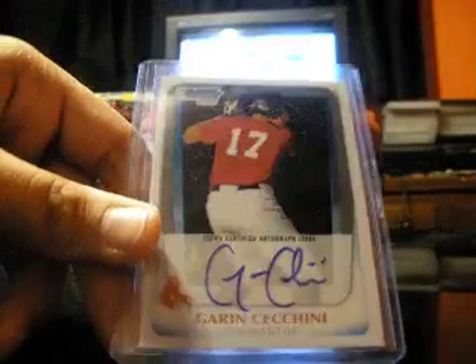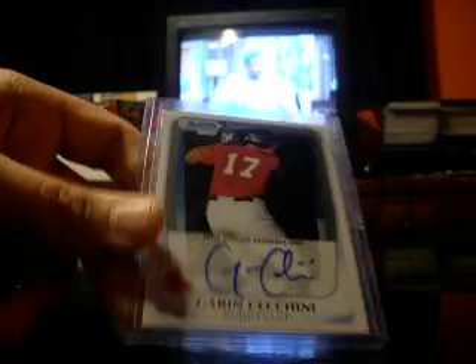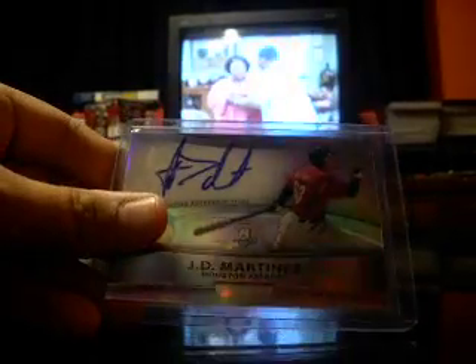First off, got in this Garen Cicini Bowman Chrome autograph. Not numbered. And a J.D. Martinez Bowman Platinum on card. Not numbered.